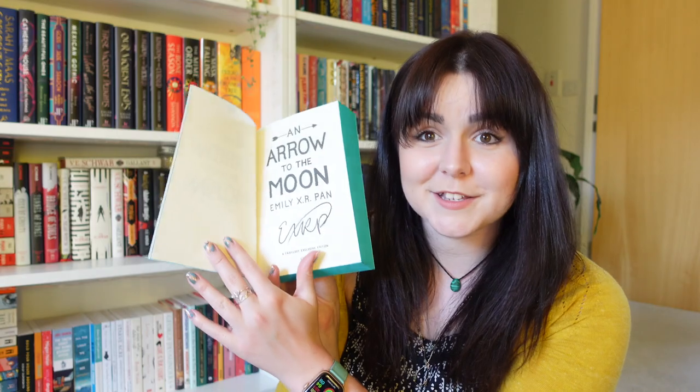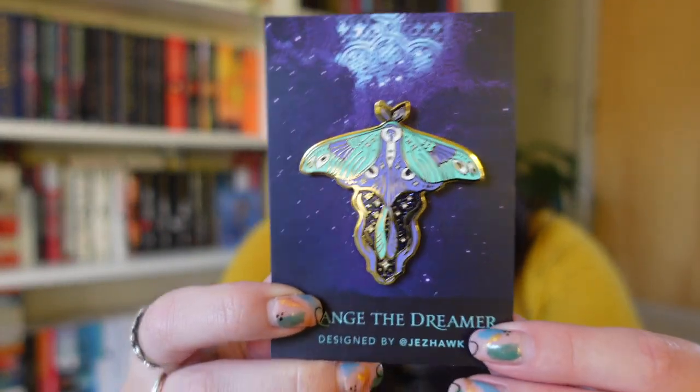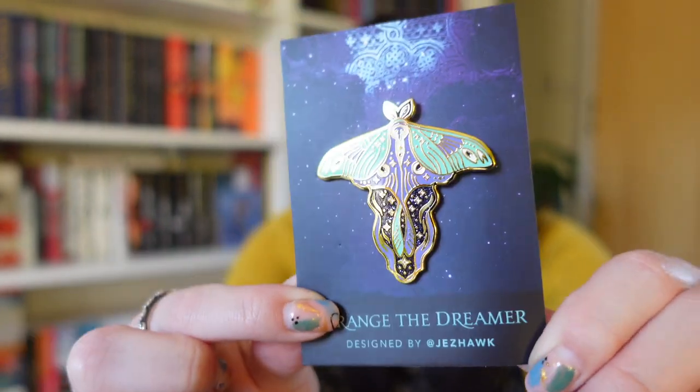This book has a signature in it — signed by the author! It's a Fairy Loot exclusive edition with an exclusive cover and sprayed edges. We also have a little pouch and a moth pin from 'Strange the Dreamer,' designed by Jazz Hawk. I love 'Strange the Dreamer' so much.